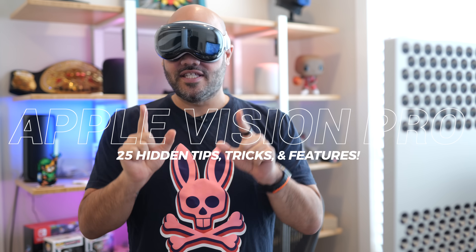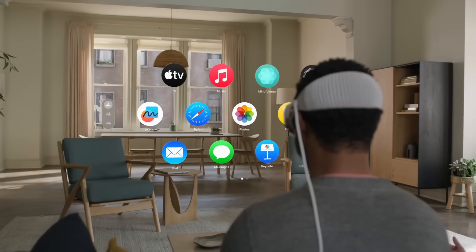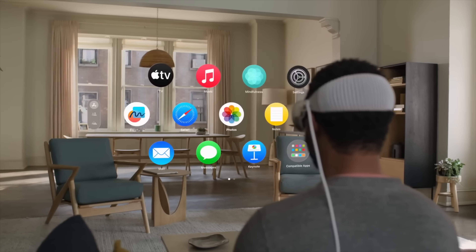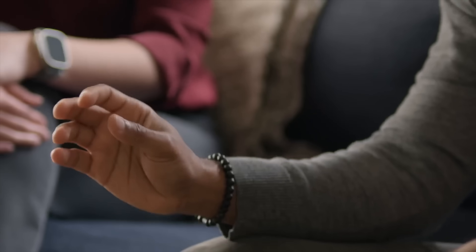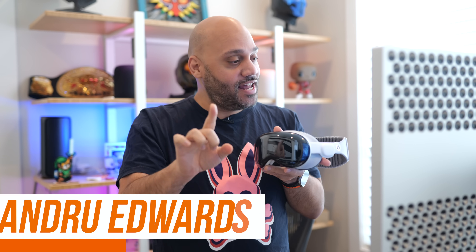The Apple Vision Pro is Apple's newest device and there is a lot to learn when you pick this up. Apple does a good job at onboarding you when you set it up for the first time, but I have 21 hidden features that you are going to want to know about. I also thought of another one, so I've got a bonus 20-second feature for you at the end.